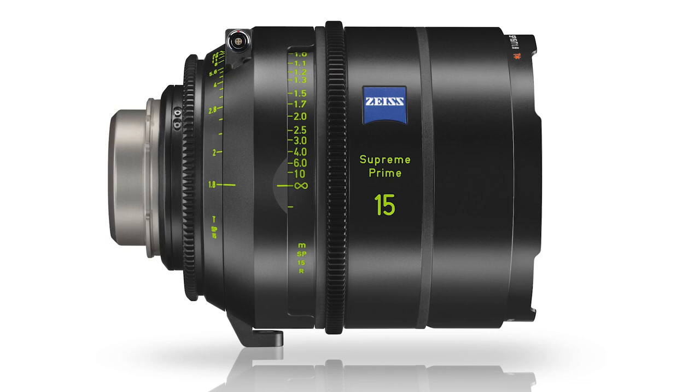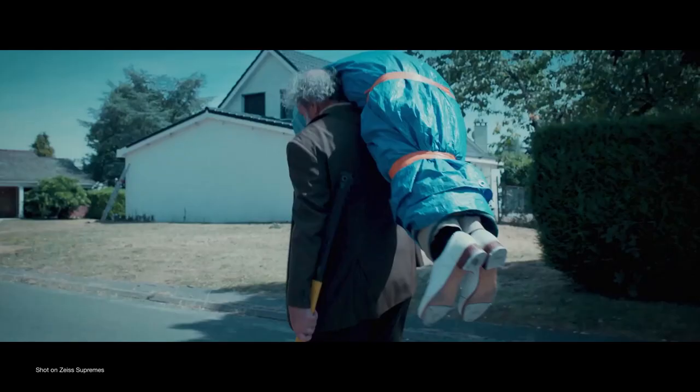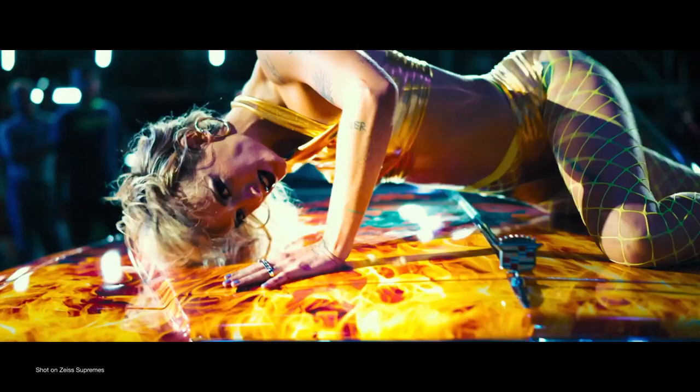Zeiss has announced a new ultra wide angle addition to the Zeiss Supreme Cineprimes. The new Supreme 15mm T1.8 completes the full frame range, which now consists of a total of 14 lenses covering a huge range of focal lengths from 15mm to 200mm.